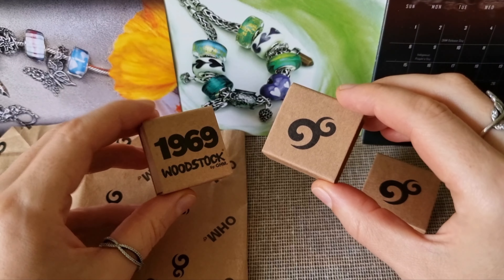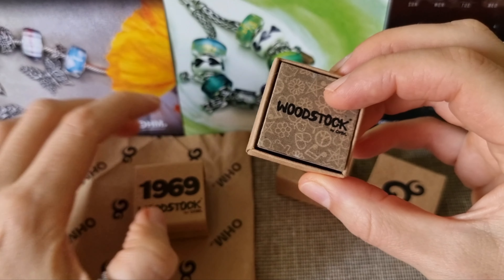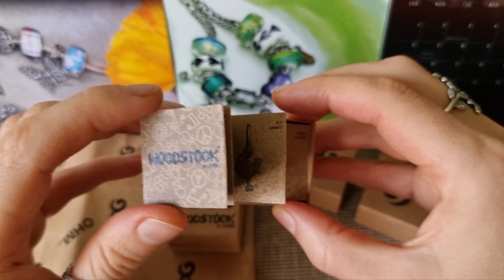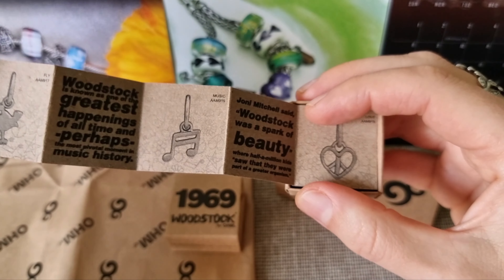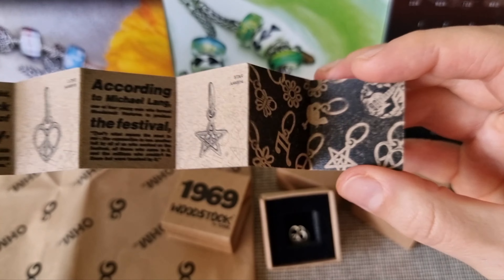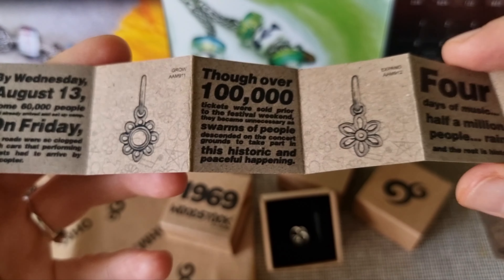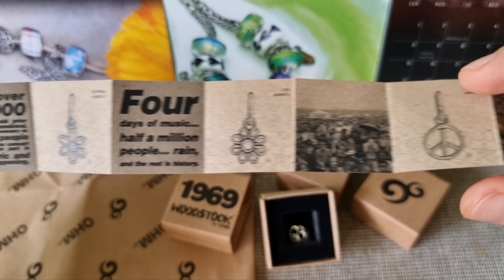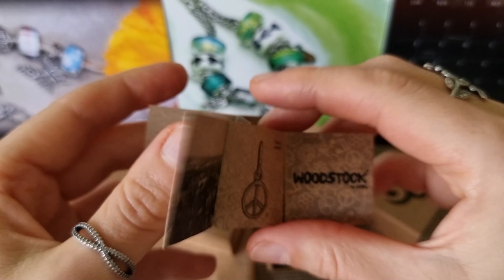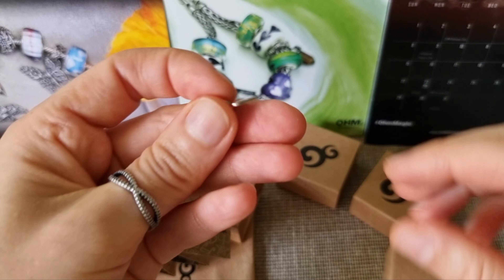I bought these two sterling silver beads which I had on my wish list forever. First I'm going to show you this bead from the Woodstock collection by Om. I already have some of the dingles from this collection — I have star, grow, and free dingles — and my new dingle is called Love.